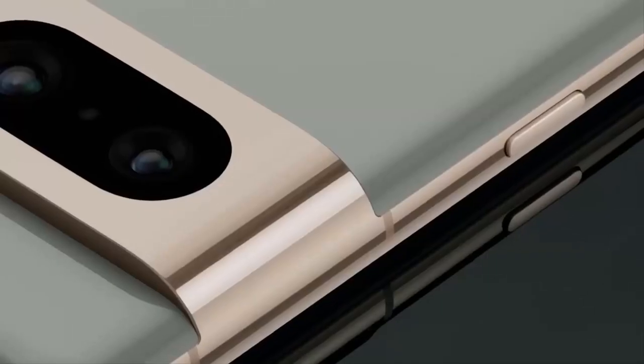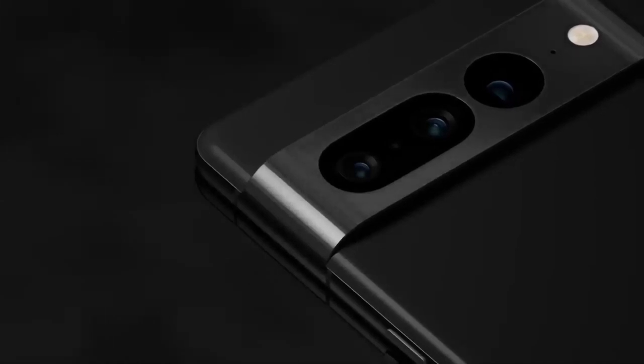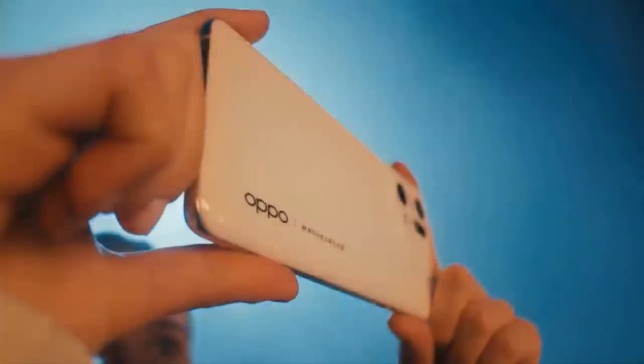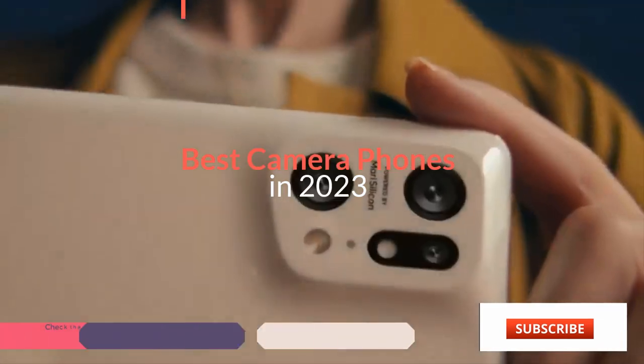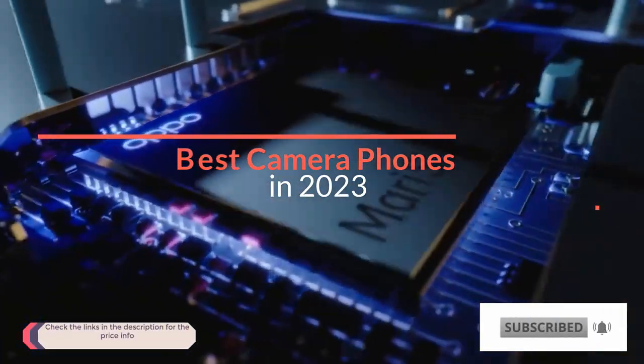If you are in need of a new camera phone, you have come to the right place. We have tested a wide variety of smartphones and gathered all the best picks for capturing photos and videos right here in this video. Make sure to click on the links in the description for the price info.